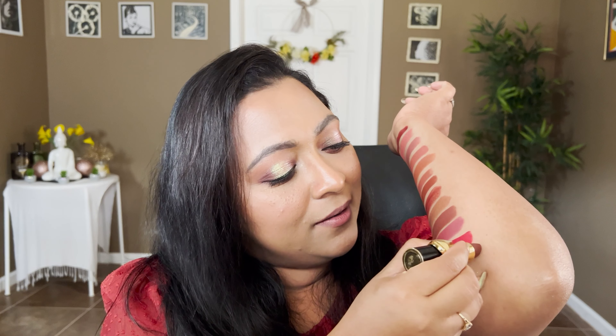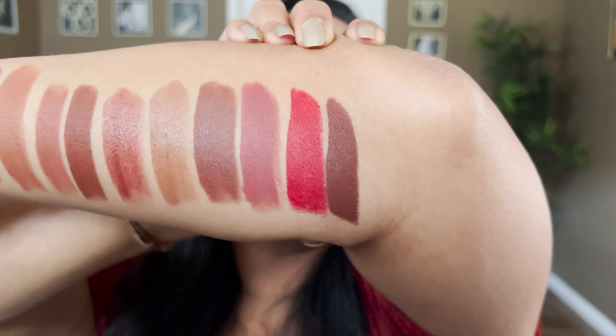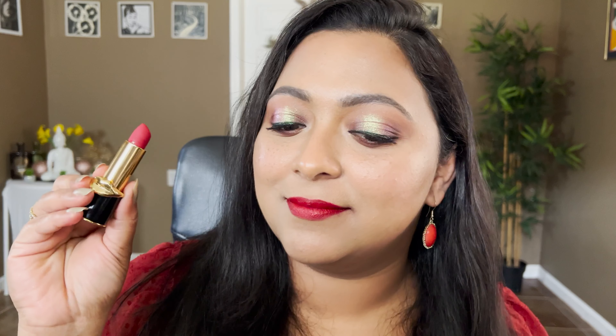Now let's move on to Pat McGrath lipsticks. I have two: Divine Brown and Elson. Elson is a beautiful red shade — fall feels incomplete without a red. The glue on one of the cases came off, which was unexpected for Pat McGrath! This is Divine Brown, a very chocolatey brown shade. That's Elson, the red one. Divine Brown has a hint of red in it but is very deep brown. This is Pat McGrath Elson on the lips.